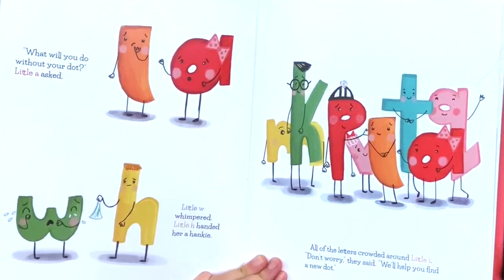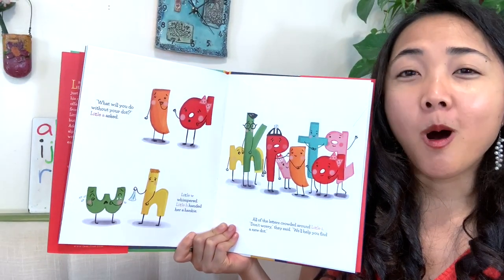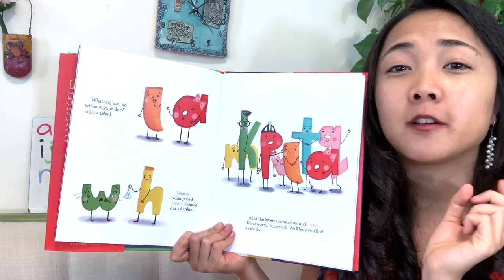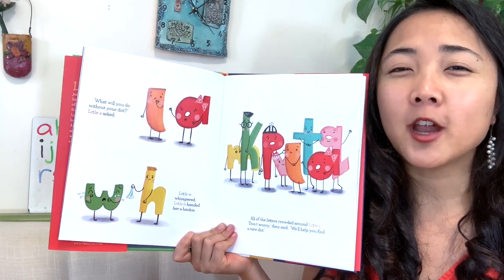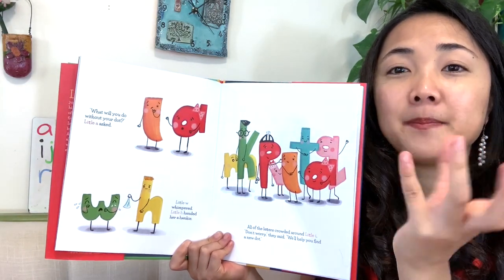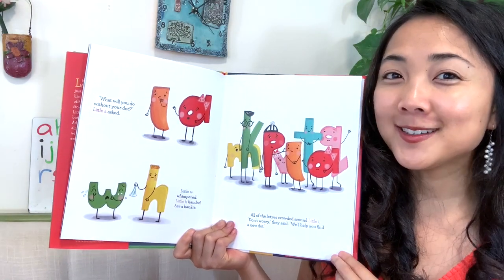These letters are doing things that start with the letter that they are. A asked. H handed a hanky. W whimpered. All of the letters crowded around little I. Don't worry, they said — we will help you find a new dot. That is so kind — what helpful friends. How does little I feel when all his friends come to help? He feels kind of better, right? He was a little sad before, but now he's like, oh, my friends are going to help. So it seems like they are all going to try to find something new to be little I's dot.